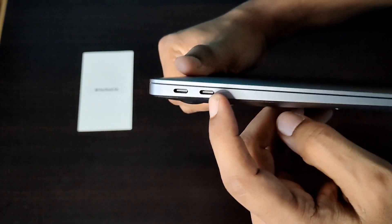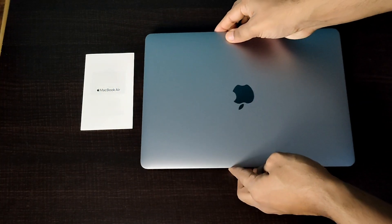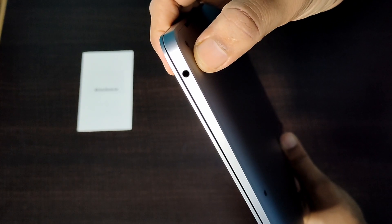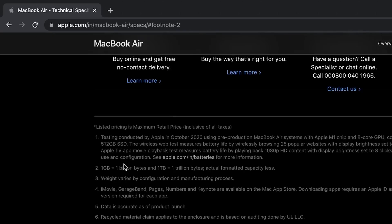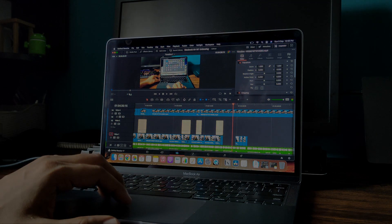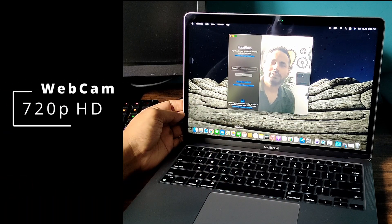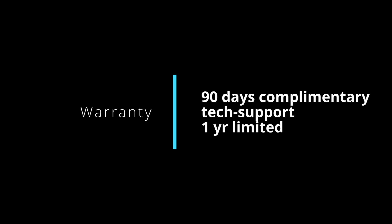Talking about ports, it has two Thunderbolt/USB 4 ports which can be used for charging, as a display port, or for data transfers up to 40 Gbps via USB-C. There is also a 3.5 mm audio jack for microphones, earphones, or headphones. The built-in battery is a 49.9 watt-hour lithium polymer battery with up to 15 hours of wireless web access claimed, though video editing software does tend to drain it faster. The webcam is a 720p FaceTime HD camera — not great, but typical for built-in cameras. It comes with 90 days of complimentary technical support and a one-year limited warranty.